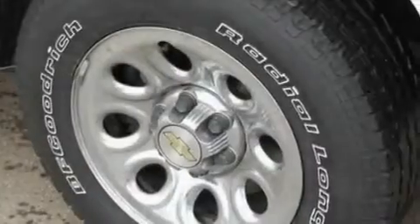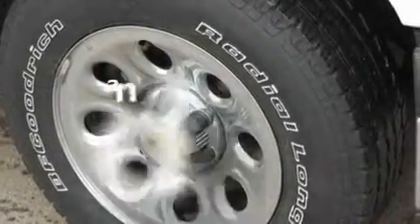Additional features include a passenger side vanity mirror, dusk-sensing headlights, 12-volt power outlets, and this vehicle has fewer than 59,000 miles on the odometer.